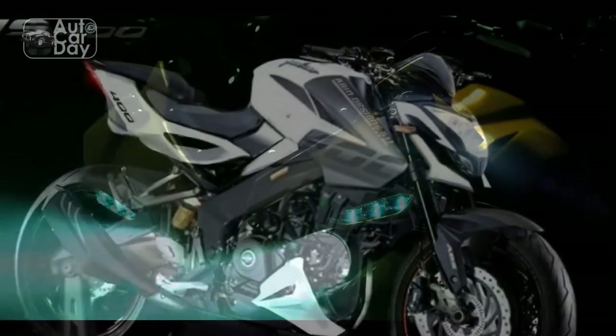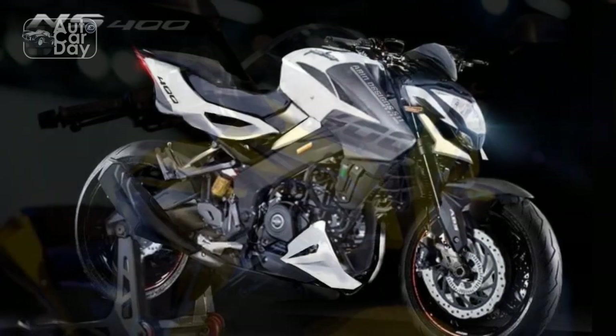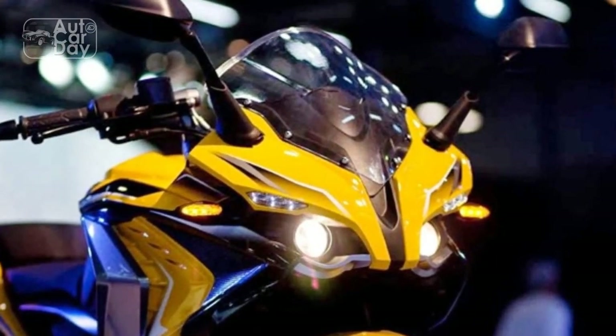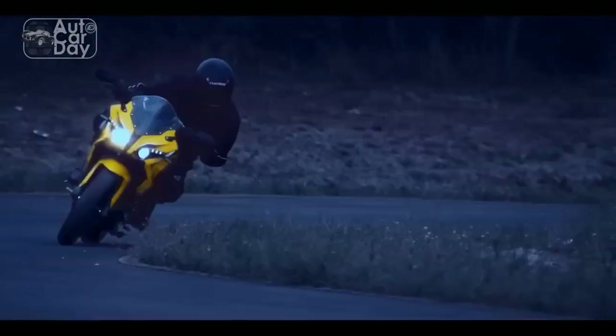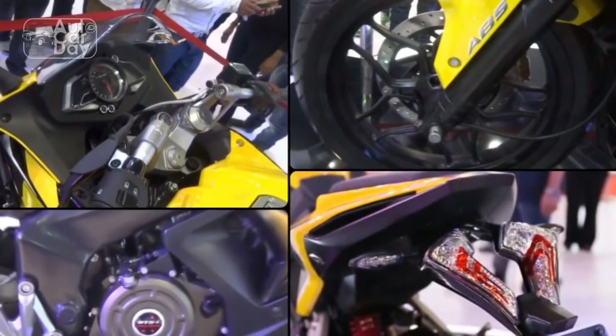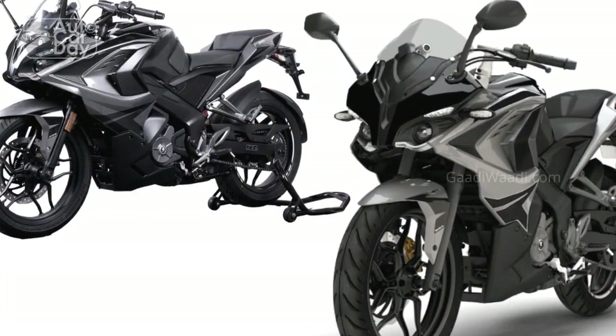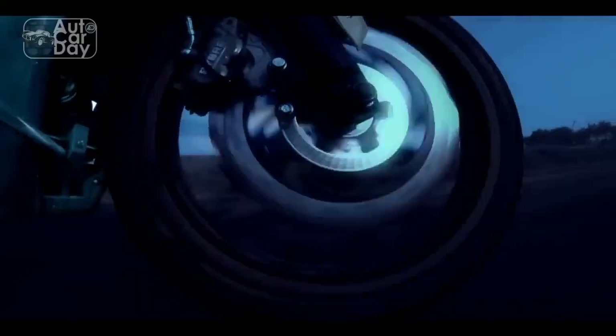4. Stable handling: The bike's perimeter frame and well-tuned suspension components contribute to exceptional stability and handling, enabling confident cornering and maneuvering. 5. Braking confidence: The RS400 comes equipped with front and rear disc brakes with an ABS system, ensuring precise and controlled braking performance even in emergency situations. 6. Comfortable ergonomics: Despite its sporty appearance, the RS400 offers a comfortable riding position, allowing riders to enjoy extended journeys without excessive strain. 7. Variety of color options: The availability of a range of vibrant color choices allows riders to express their individuality and personal style through their bike.